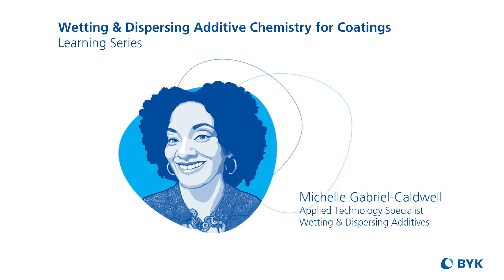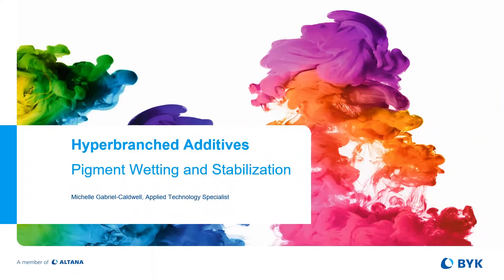Welcome to the hyper-branched additives module of our Wetting and Dispersing series. I am Michelle Gabriel Caldwell, the Applied Technology Specialist for Wetting and Dispersing Additives.